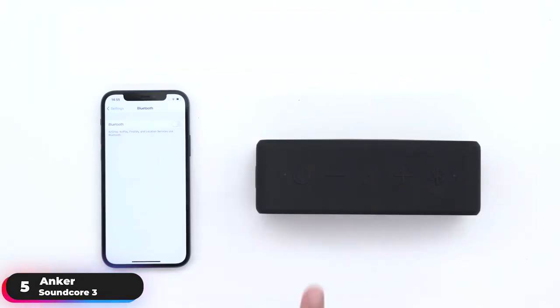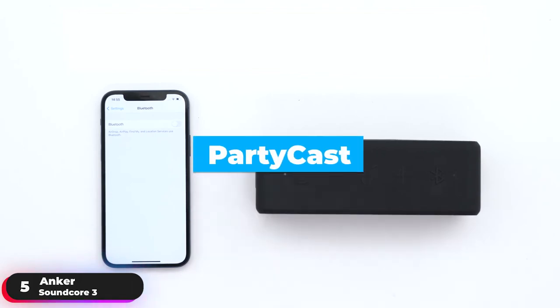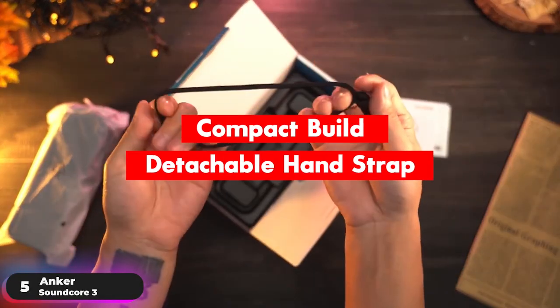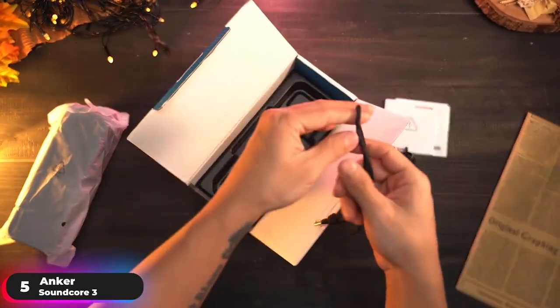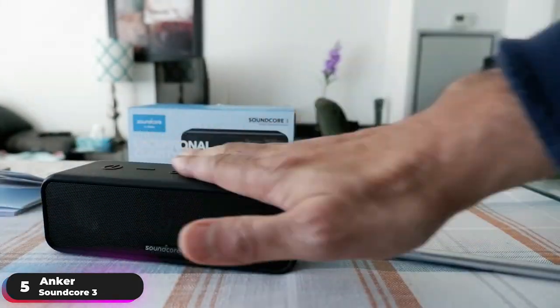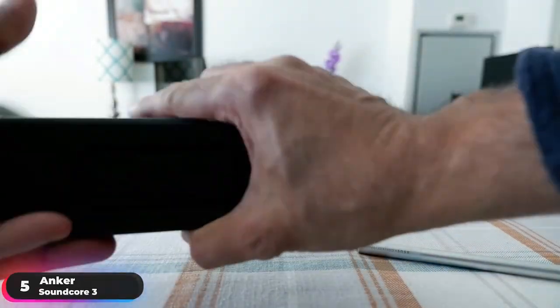Link 100-plus Soundcore speakers together with PartyCast compatibility through a single device to sync up music across all the speakers. Additionally, its compact build with a detachable hand strap lets you take it on all kinds of adventures. If you're looking for an option that lets you tailor the music to your taste, the Anker Soundcore 3 is a great choice.